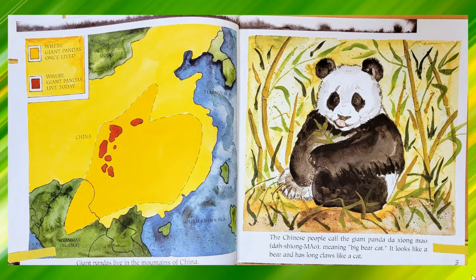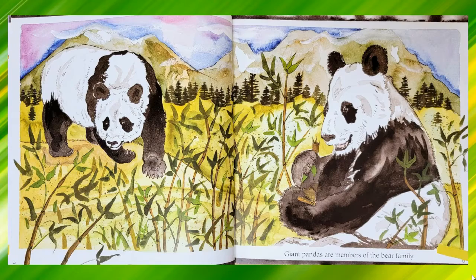Giant pandas live in the mountains of China. The Chinese people call the giant panda Da Xiong Mao, meaning big bear cat. It looks like a bear and has long claws like a cat. Giant pandas are members of the bear family.